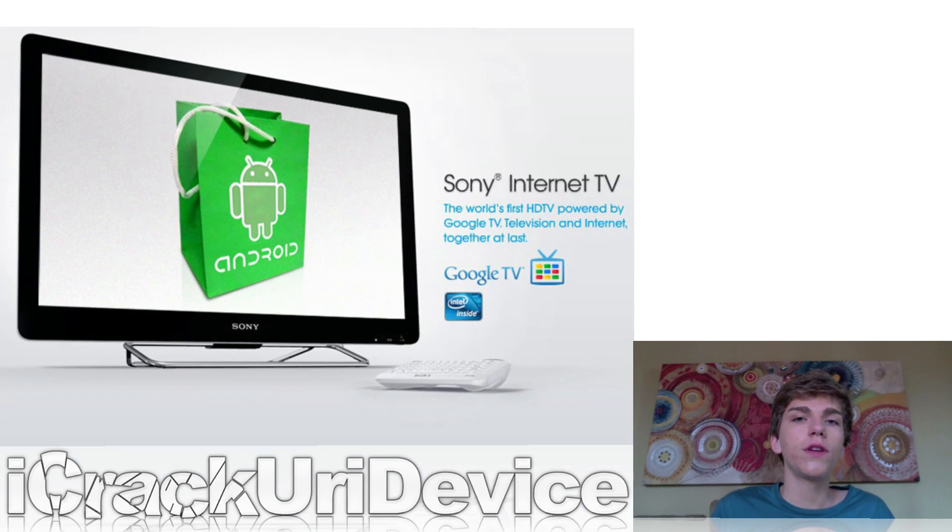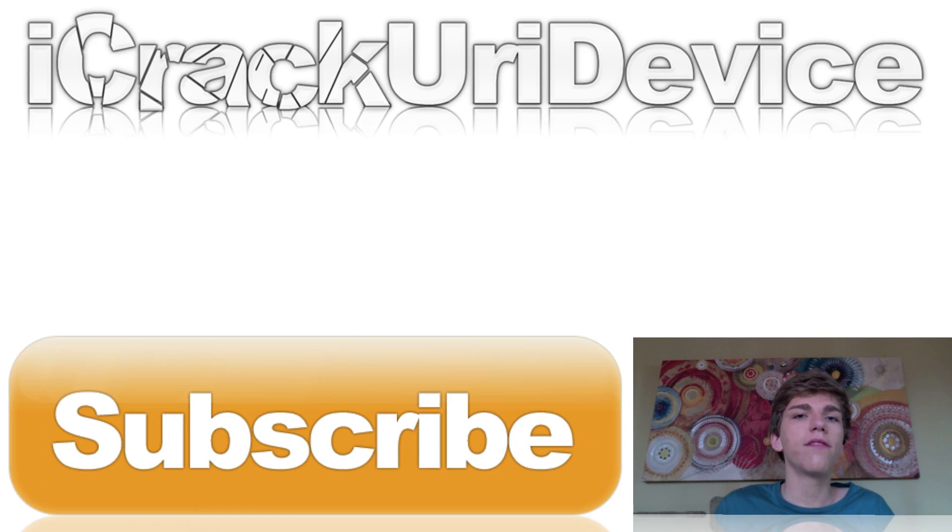Finally, I did an overview for Honeycomb 3.1 on the Sony Internet TV, and it's definitely a really great upgrade. If you want to see it, or maybe you don't know what the Sony Internet TV is and want to learn more about the Google TV platform, you can check it out — I'll have a link to that down below in the more info.